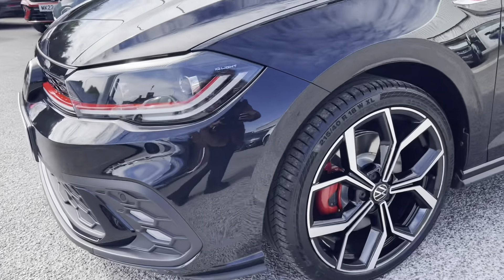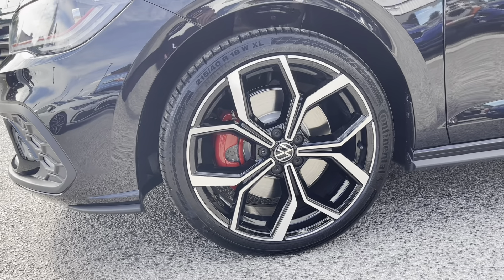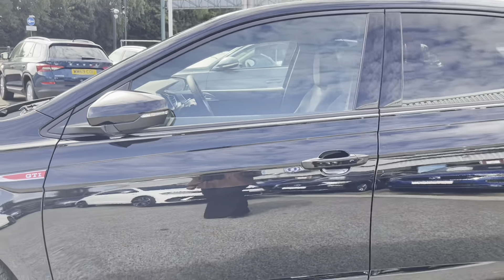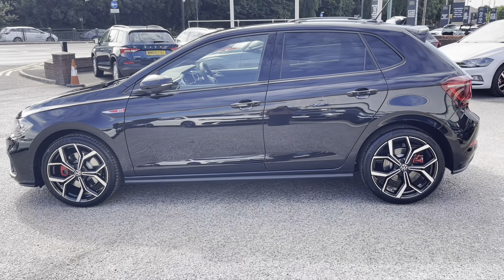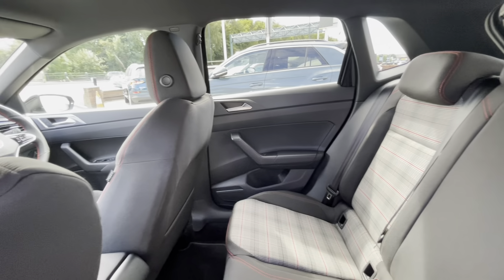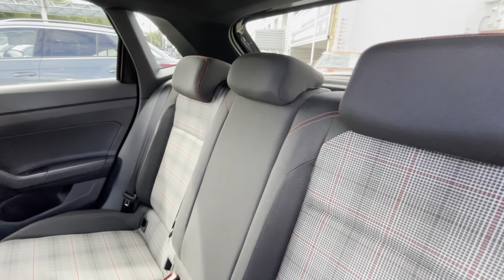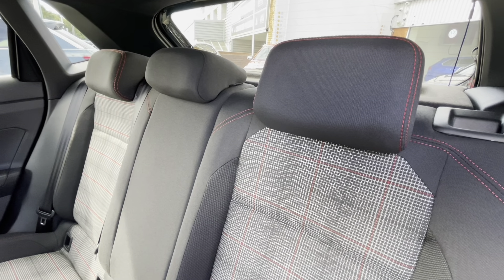Hello and welcome to some fantastic brand new stock we have at Olden Volkswagen. This is the brand new Polo GTI 2.0 TSI 207 PS in the stylish deep black pearl finish. This car is available at Olden Volkswagen alongside flexible finance packages. To get yourself a tailored finance quote or book in for a test drive, please get in touch on 0161 825 8520.